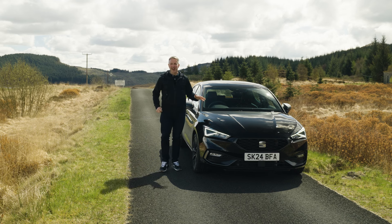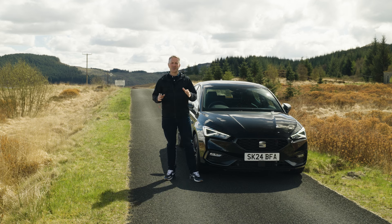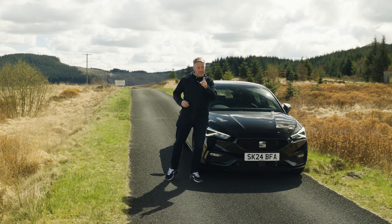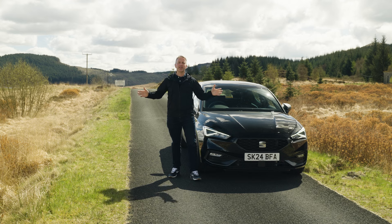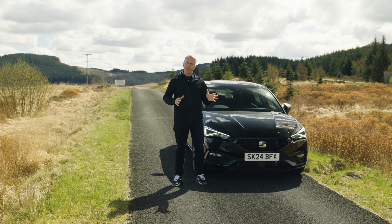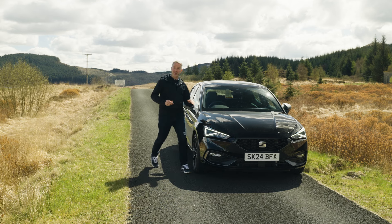I'm loving being back in the Leon — it's a car that's got a little bit of everything and it goes under the radar. I can't stress how fun and practical this car actually is. If you think it's for you, act fast and do it now, because there's a reason why these cars sell so fast. I've been Duncan Vincent, this has been the Arnold Clark YouTube channel — like, subscribe, give us some comments and feedback in the box below, and until next time, safe driving.